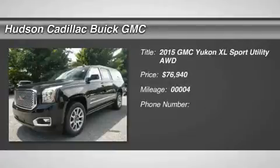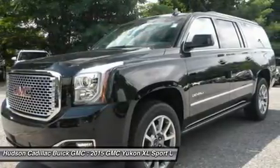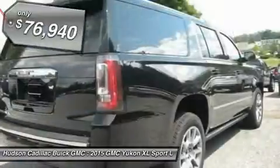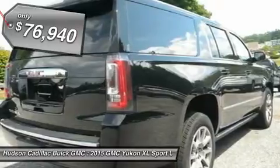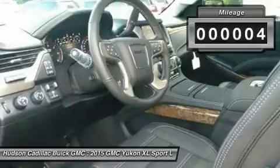The 2015 Yukon XL. GMC Yukon XL is a great choice for families who need a full-size SUV with maximum seating. The looks don't hurt either and is priced below $80,000. This vehicle has less than 100 miles.